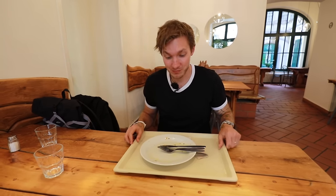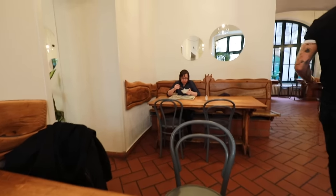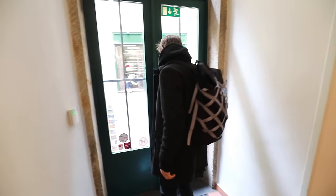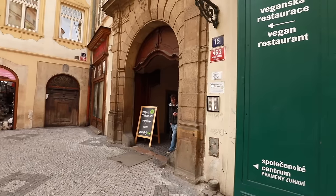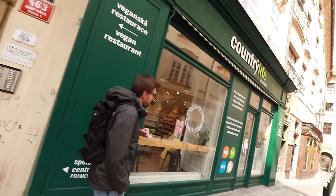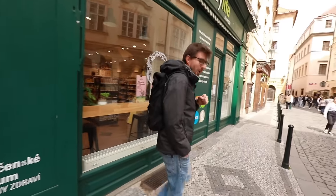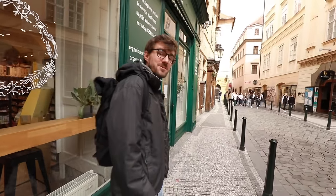It was really, really good, but we have some more places we want to show you. The restaurant is hidden in the courtyard, but they also have a little store, so if you want to buy some vegan food to take home, you can do it right here. And we're going to head back through the Old Town Square to the next place.